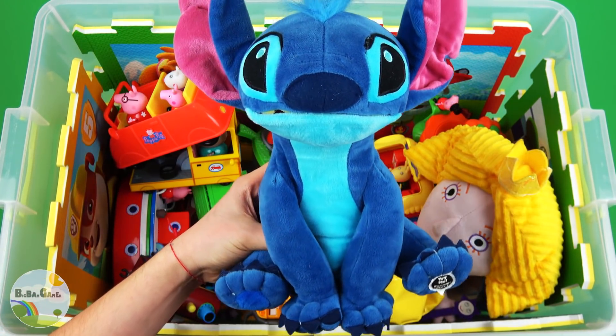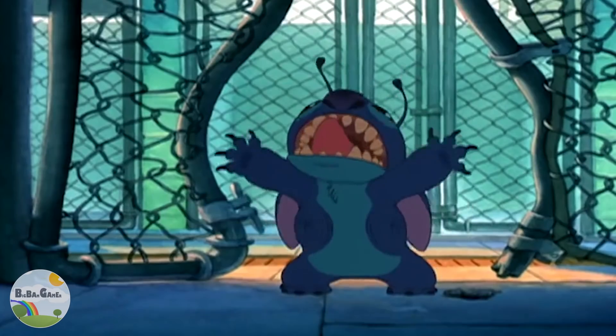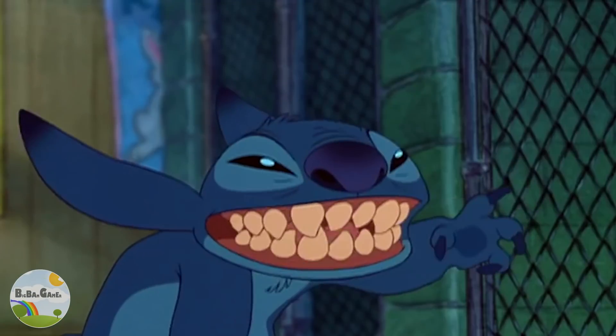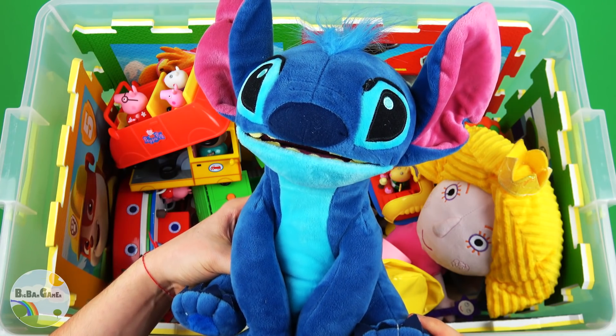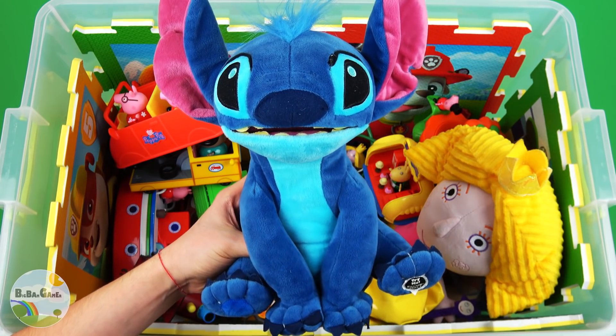Blue core Stitch. Hello! I am Stitch! Hi! You quiet! Not Stitch!